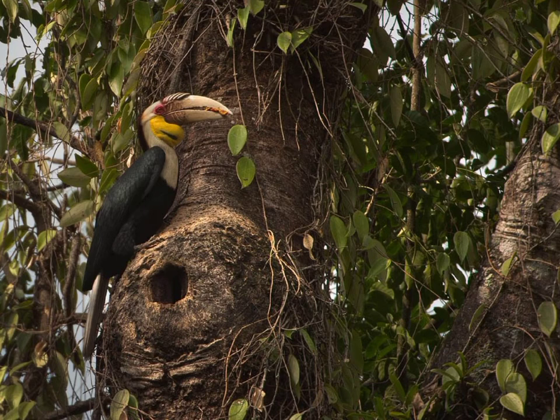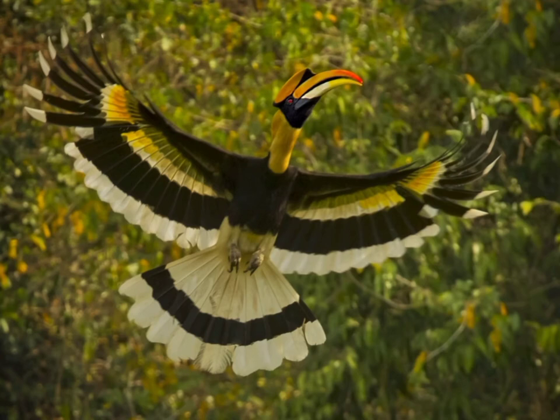If you're lucky, you can spot them in the jungles of Sarawak. You can also see them at Taman Tumbina in Bintulu and Matang Wildlife Center in Kuching.